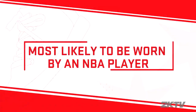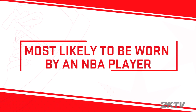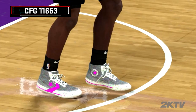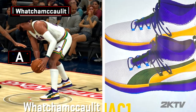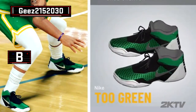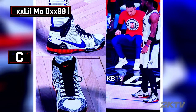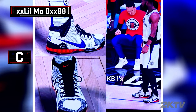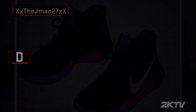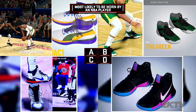Next up: most likely to be worn by an NBA player. Finalists in this category had to have a slick style, and team rep was a plus. So which look has the goods to go pro? Is it Whatchamacallit's Circa 73 Pumac 1s? G's Greens? Lil Mo D's Clipper KB1s? Or the J-Man's Kyries? Cast your vote.